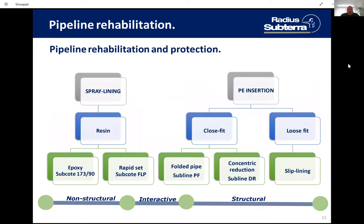Our spray lining solution today is RapidSet Subcoat FLP. We only supply the resin for the operation — we don't do the actual spray lining operation. However, we work closely with a number of UK and worldwide companies who can provide the spray lining service. What we do is manufacture, sell, and supply the resin. That's the Subcoat FLP product. On the right-hand side, we have the PE insertions where we concentrate on close fit: pipe folding and diameter reduction.